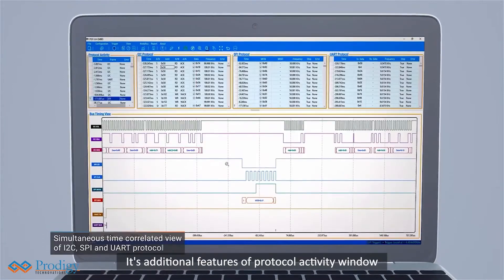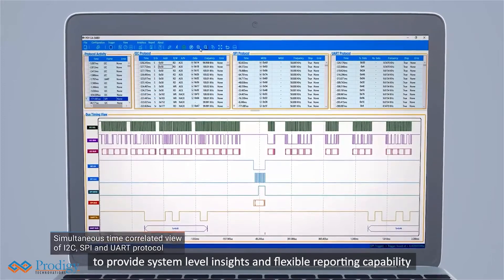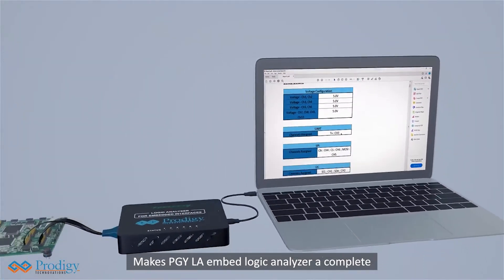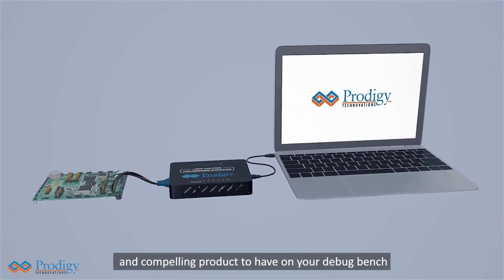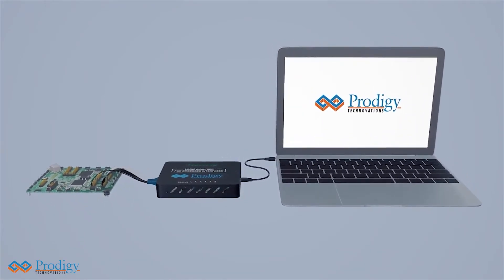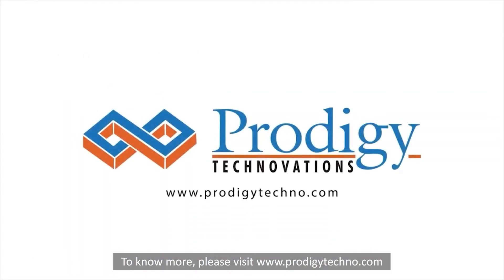Its additional features of Protocol Activity Window to provide system-level insights and flexible reporting capability makes PGY-LA Embed Logic Analyzer a complete and compelling product to have on your debug bench. To know more, please visit www.prodigytechno.com.